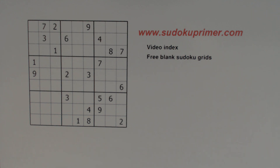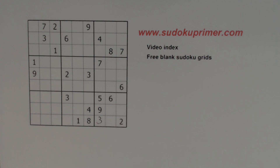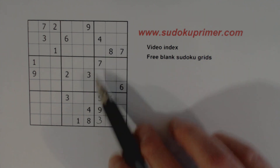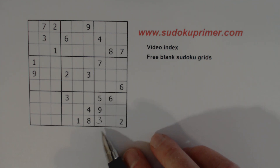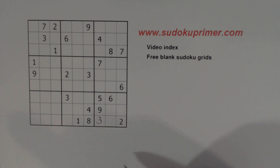Graham gave me the first number here — it's a three — because this cell can see every other number but three: one, two, four, five, six, seven, eight, and nine. And with this three filled in, it helps us get started pretty well on this puzzle.